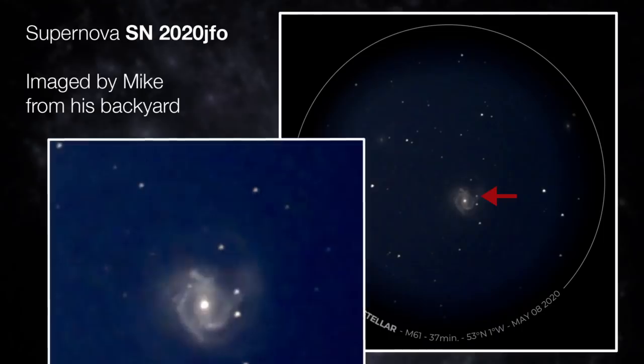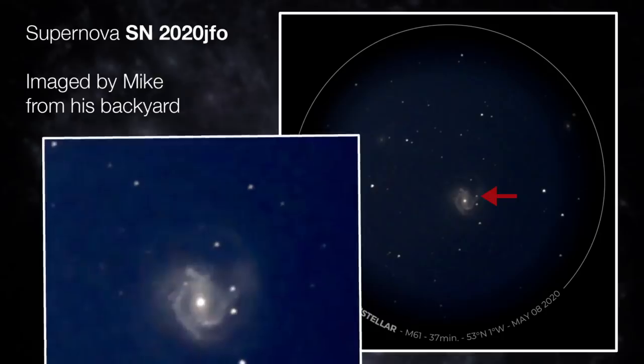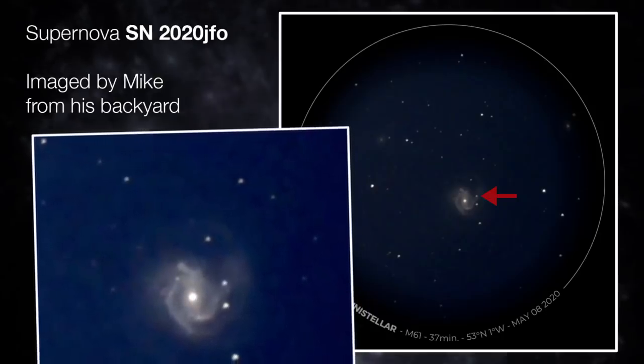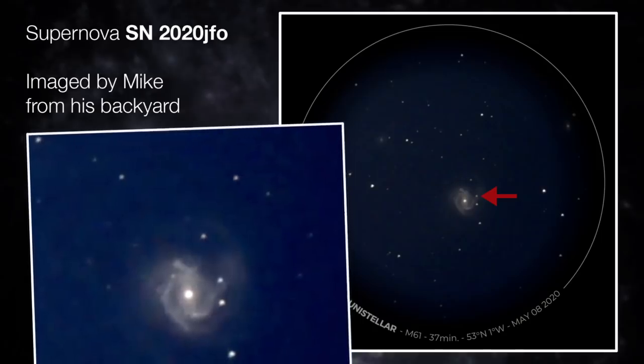Are you going to keep imaging this and watch it brighten up and fade away? No, I'm going to try. This one was caught really early and I think it's still brightening up. So it'll be interesting to map out its light curve to see how its light changes over the coming weeks, although I think I'm going to be slightly at the mercy of the weather — the forecast looks cloudy for at least the next week.